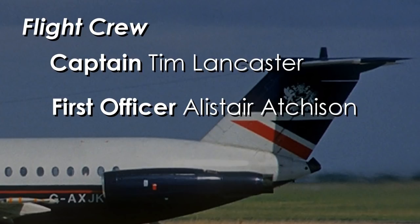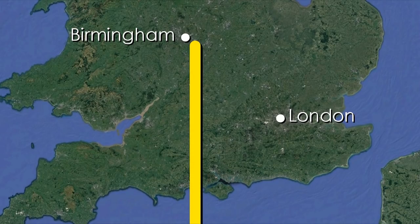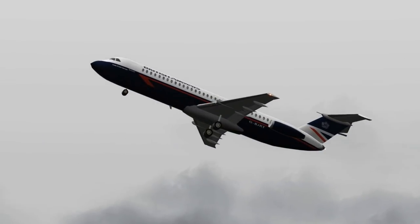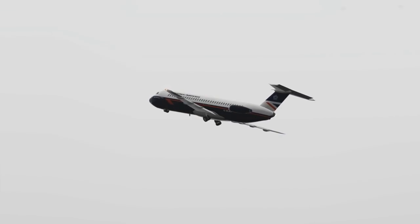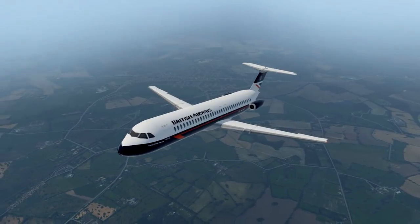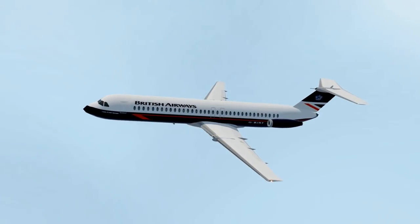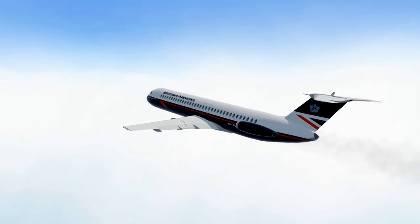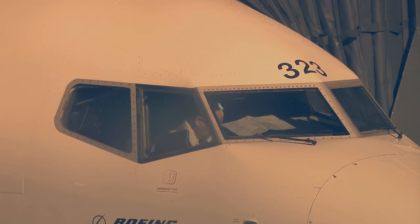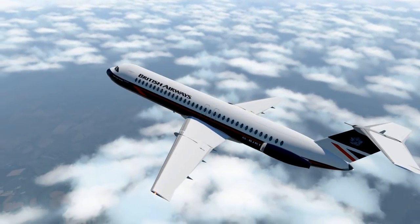First Officer Alistair Atchison had to travel to work as he was not normally based out of Birmingham. Their flight plan took them out of Birmingham heading south towards the south coast of Britain, west of London. At 8:20am, Flight 5390 left the runway at Birmingham heading south. Air traffic control gave the crew climbing instructions — first to 11,000 feet, then to 23,000 feet. Thirteen minutes after takeoff, while passing through 17,300 feet, the windscreen that had been fitted during maintenance at Birmingham blew out.